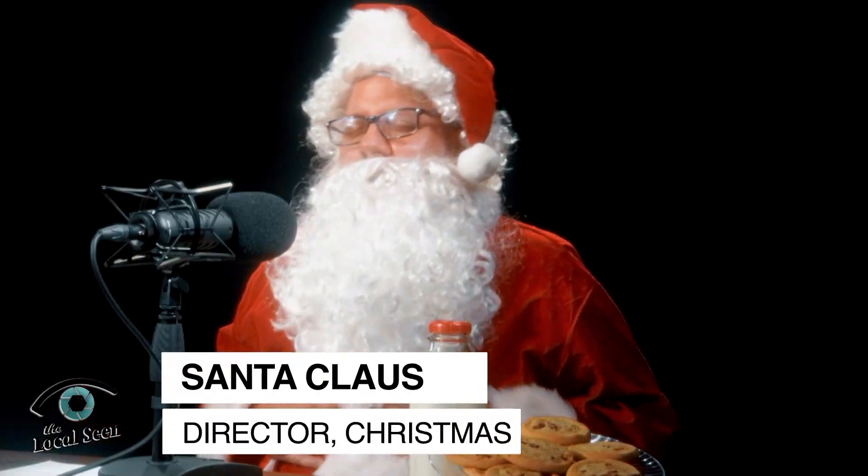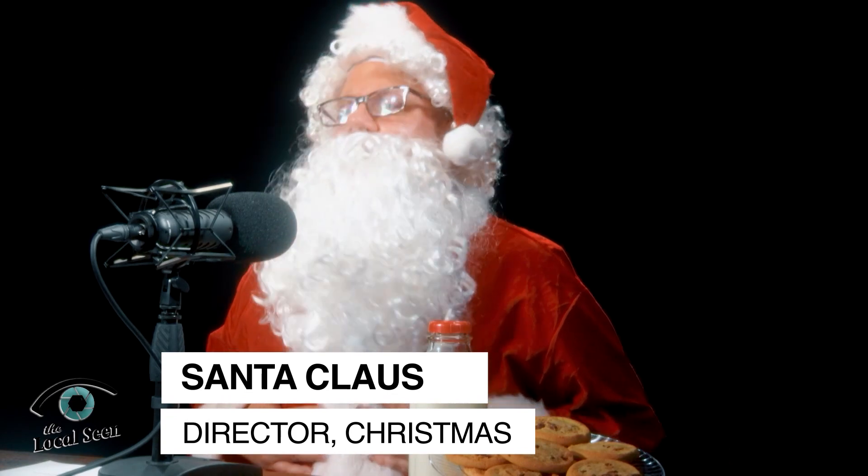Santa, I am so excited to see you here today. I know you are a busy, busy man, so thank you for taking the time to be here. Ho ho ho! It's a little thing for you, Tiff, and Open Here Podcast. I'm glad that I had a break in my schedule this season to come down and talk with you today.